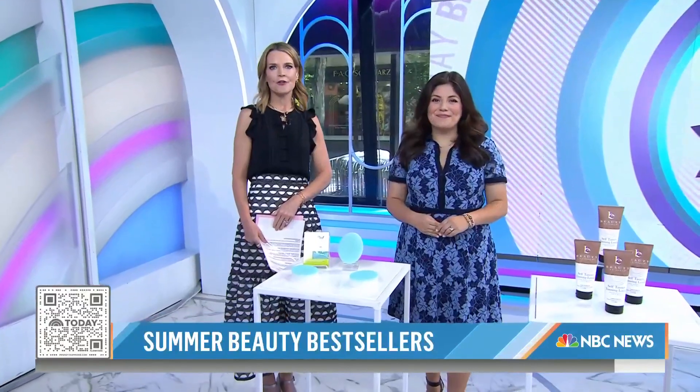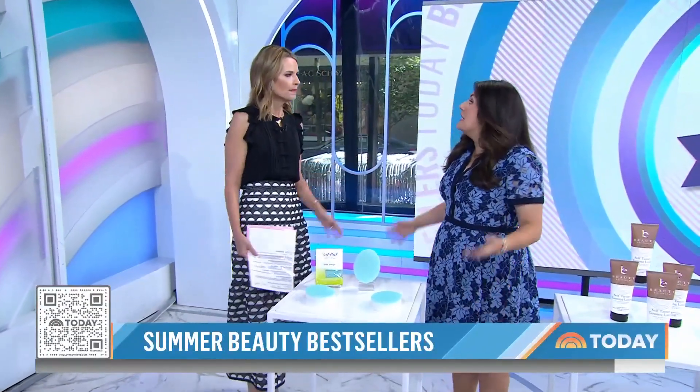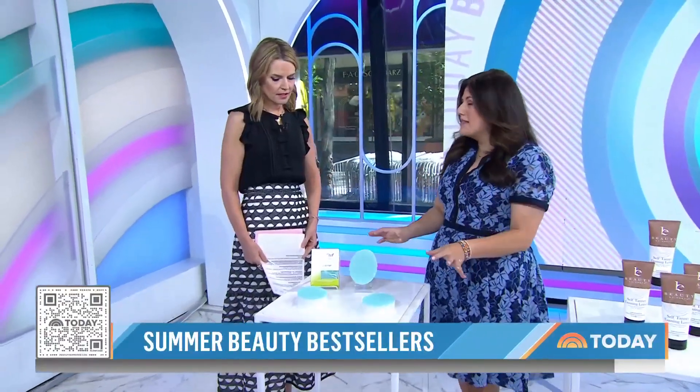You can find them by scanning the QR code on your screen. This is our summer glow up, and the Buff Puff is going viral on social media right now and it is a bestseller on Amazon.